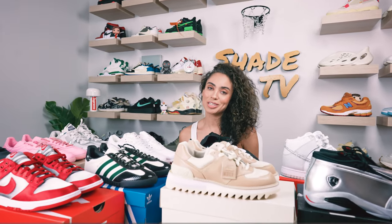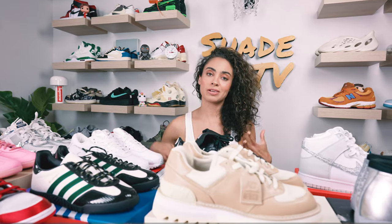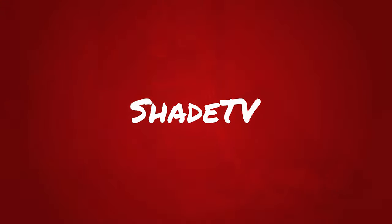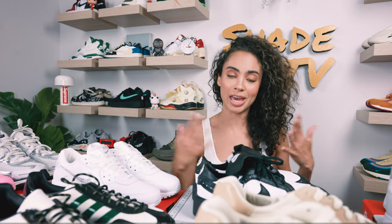Welcome back everyone to another episode of Shade TV. My name is Marissa Hill and today's video is going to cover some of the sneakers that I think are amazing sneakers to dress up. I know a lot of people love incorporating their sneakers into fun events — it could be a wedding, a birthday, you name it. Sneakers can always be a great transition into whatever it is that you're doing in your day-to-day life.